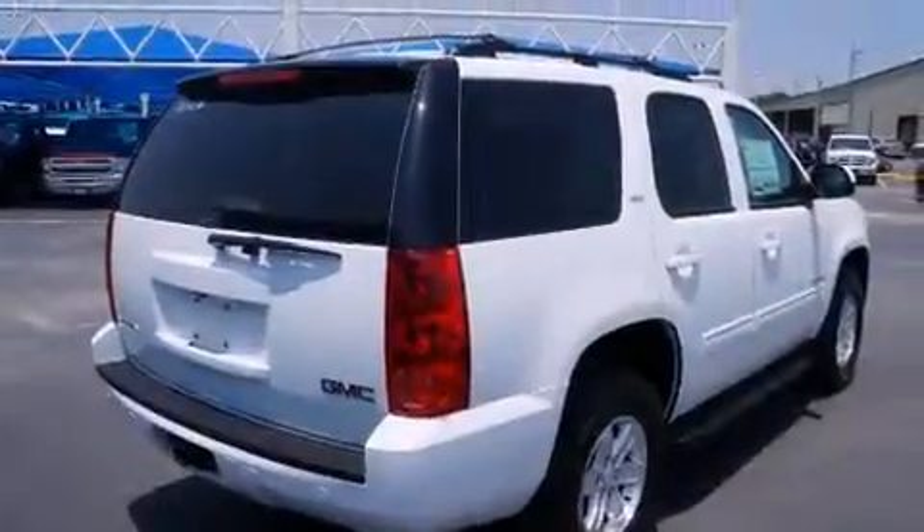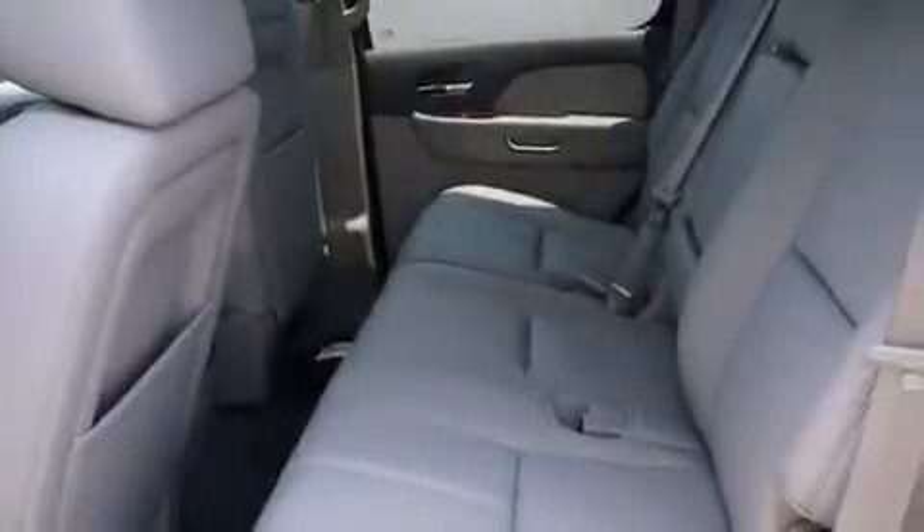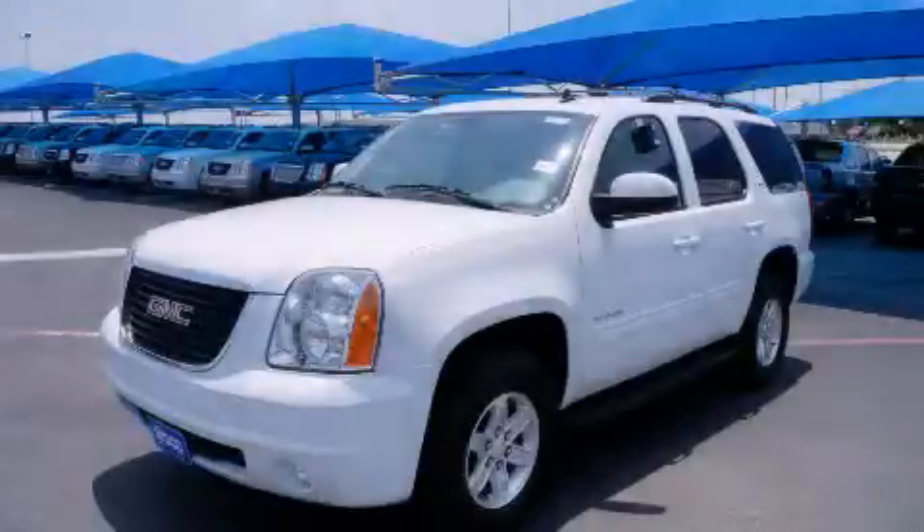Also included are three-point rear seat belts, rear seat child-proof door locks, full-power accessories, and an auxiliary power outlet. This automobile won't last long at this price. Call and arrange a test drive now.